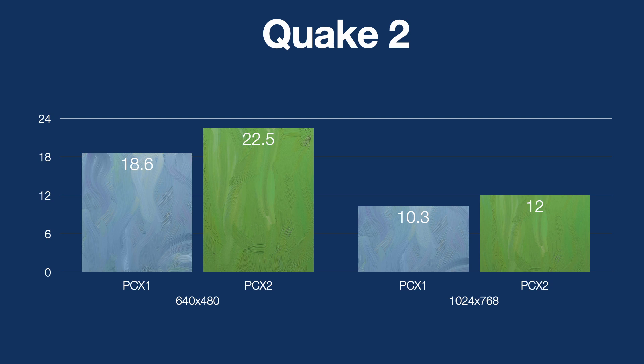Looking at the benchmark results in 640x480, the PCX2 is actually quite a bit faster — quite an improvement for only a 10% increase in core clock. Jumping up to 1024 resolution, though, the performance difference has reduced between the two. I don't know why that is the case, as the GPU is clocked 10% higher for both memory and core, so it should be fairly linear. I suspect there are other limitations in the architecture present in both PCX1 and PCX2 that aren't overcome by the increase in memory and core clock.